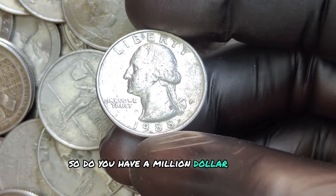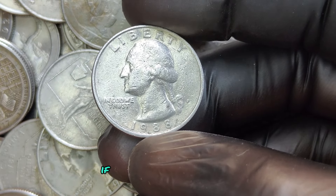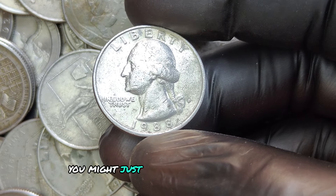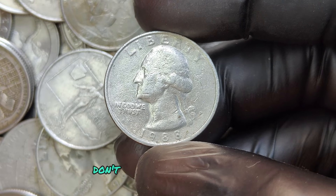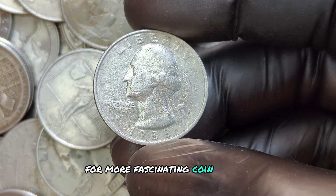Do you have a million-dollar coin in your change jar? Maybe. If you find a 1988 P quarter, take a close look — you might just uncover a hidden fortune. If you enjoyed this video, don't forget to like, subscribe, and hit that notification bell for more fascinating coin stories.